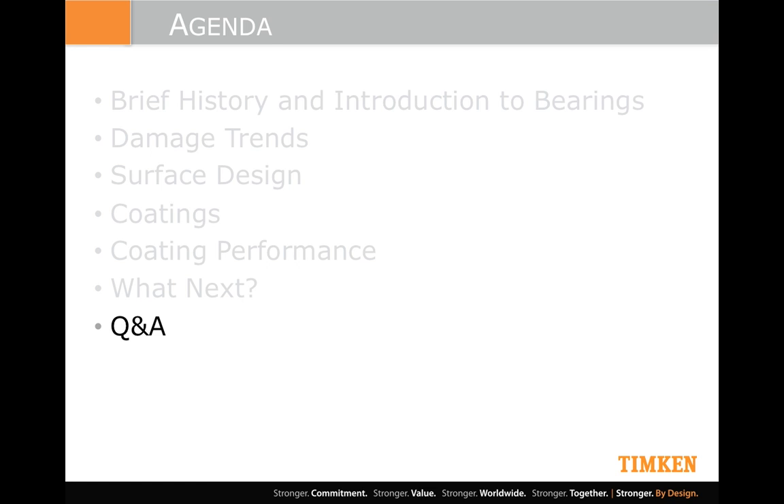Tribology — what is that? Tribology goes back to the 1950s. It was coined by a British gentleman from the Greek word 'tribos,' which means to rub, and it's defined as the science of interacting surfaces in relative motion. So if you're into bearings and gears, pretty important stuff. It gets into wear, lubrication, et cetera.